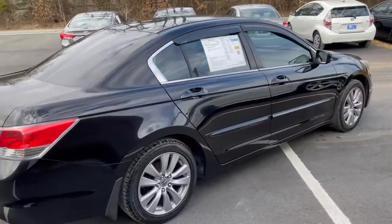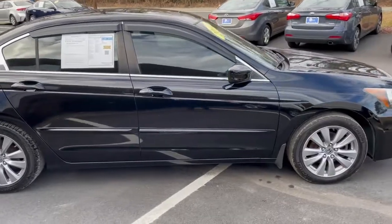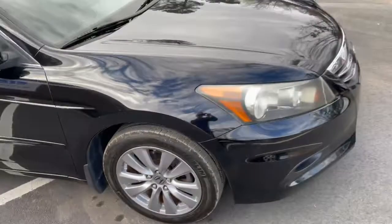The interior is black cloth. You've got the wind deflectors there. A little up close — you're riding on Michelins, plenty of life left on those.